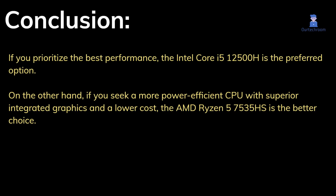The choice between these CPUs depends on your specific requirements. In my perspective, if you prioritize the best performance, the Intel Core i5-12500H will be my preferred option. On the other hand, if you seek a more power-efficient CPU with superior integrated graphics and a lower cost, the AMD Ryzen 5 7535HS is the better choice.